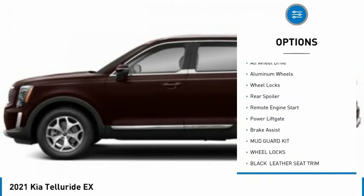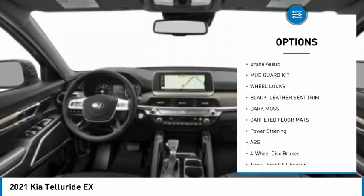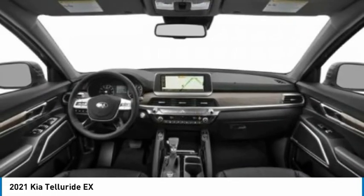blind spot monitor, heated mirrors, all-wheel drive, aluminum wheels, wheel locks, rear spoiler, remote engine start, power lift gate, and brake assist.